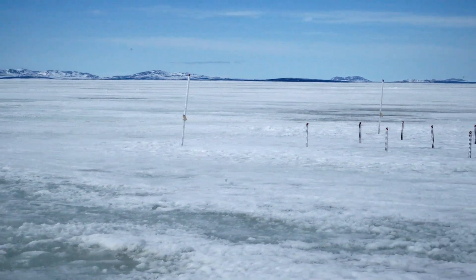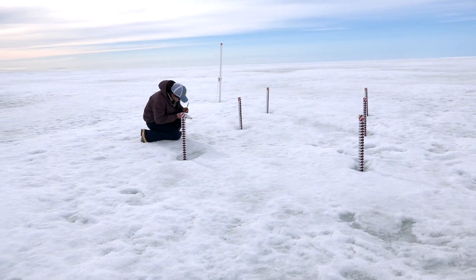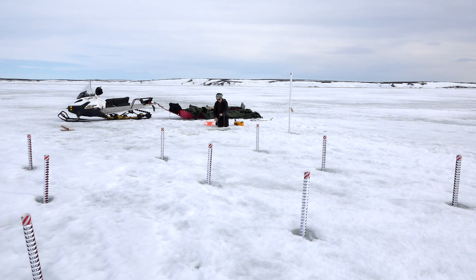We're out at what we call our northern bay mass balance site, that I put in with Carson in the middle of winter. Bobby and Alex have been monitoring it weekly since then. At the same time we can measure snow depth, and that's what all of these stakes are here.